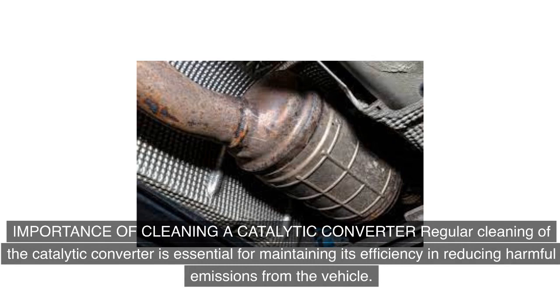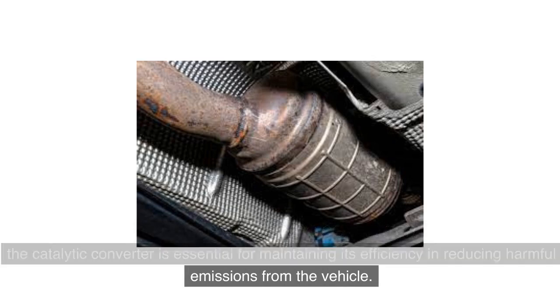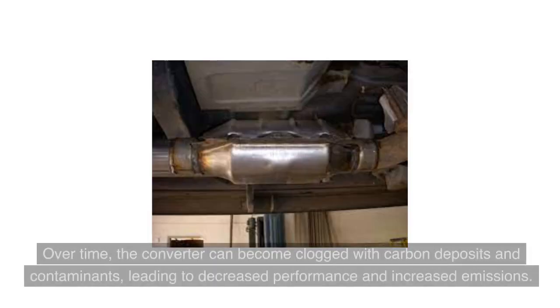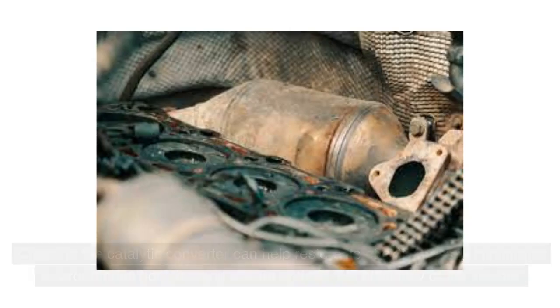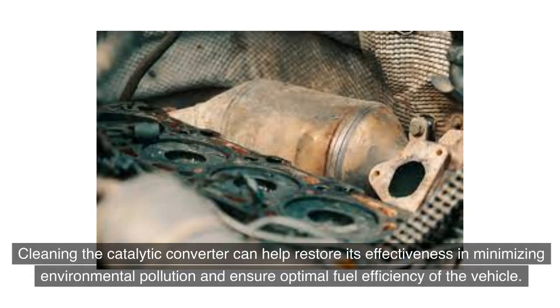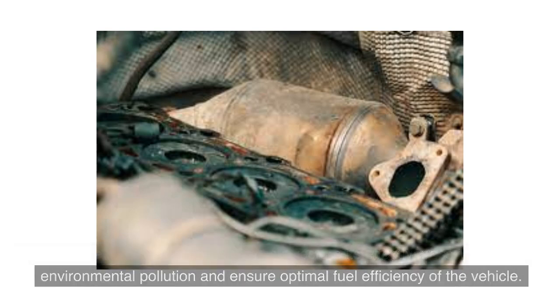Regular cleaning of the catalytic converter is essential for maintaining its efficiency in reducing harmful emissions from the vehicle. Over time, the converter can become clogged with carbon deposits and contaminants, leading to decreased performance and increased emissions. Cleaning the catalytic converter can help restore its effectiveness in minimizing environmental pollution and ensure optimal fuel efficiency of the vehicle.